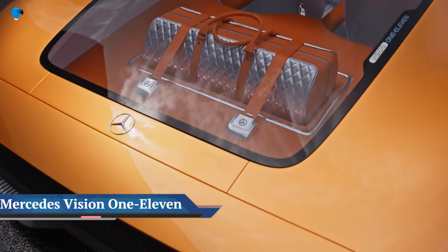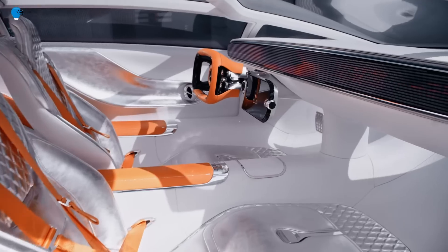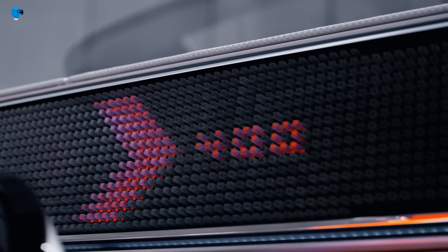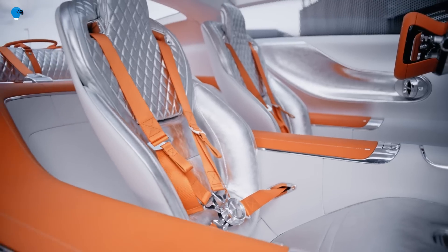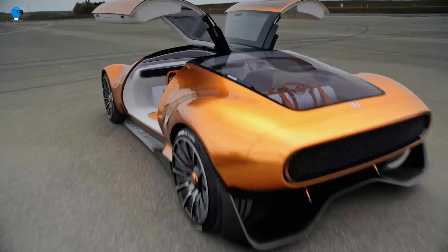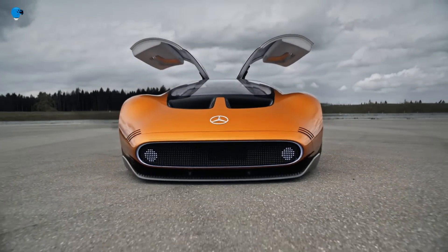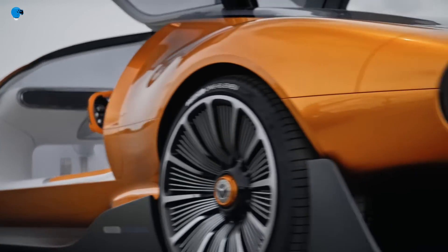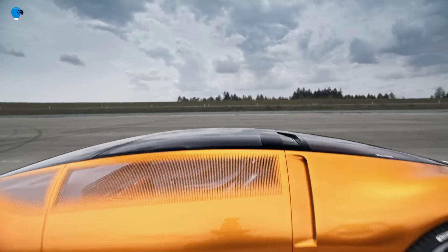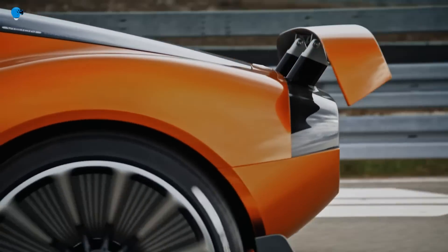Mercedes-Benz unveiled the Vision 111, imagining the future of speed inspired by a 1970s icon. This electric sports car study combines a highly dynamic design language with groundbreaking all-electric powertrain technology, setting new standards in the world of supercars. It is inspired by the legendary C111 experimental vehicles, paying homage to the past while embracing a futuristic vision of luxury.